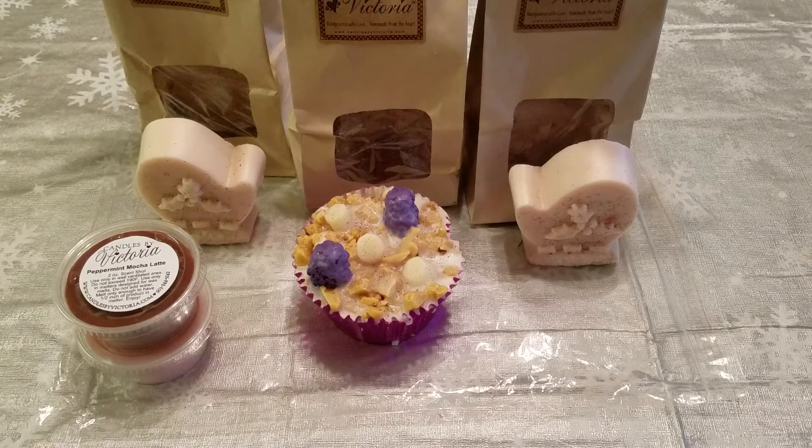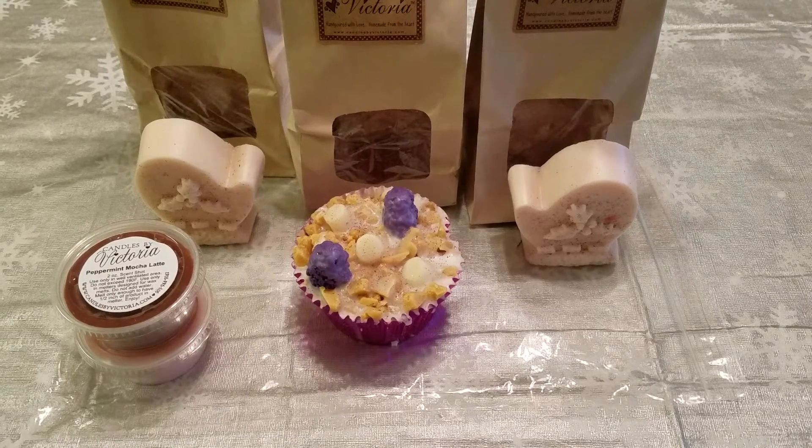So this is my first time having any products from Candles by Victoria. Oh my gosh, her candles — I want one of them so bad. If you've never checked her out, I'll link her site below so you can look. She's got some amazing stuff.